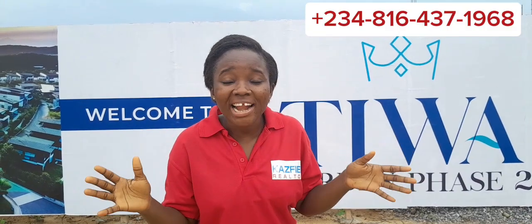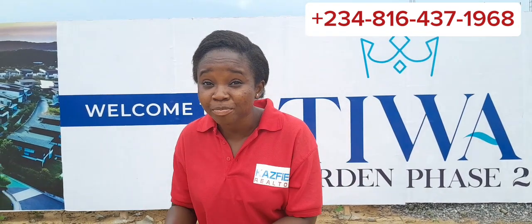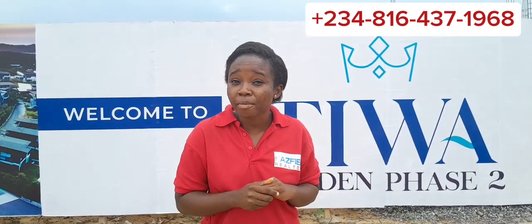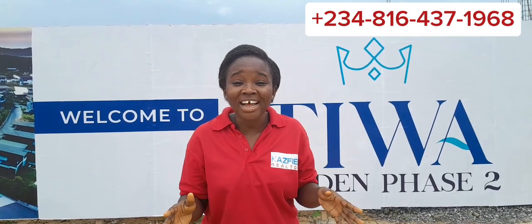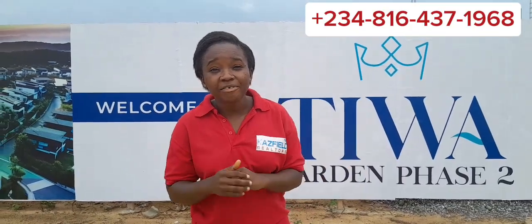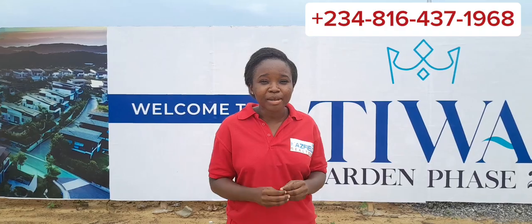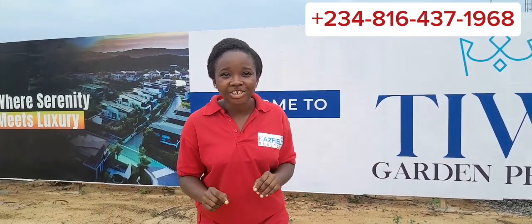If you're interested in this landed property, reach out to us at the number showing on the screen — we will be glad to assist you through the process. I remain Favored from Pastfood Integrated Services Limited, and it's always my pleasure to bring you genuine real estate investment opportunities here in Nigeria.